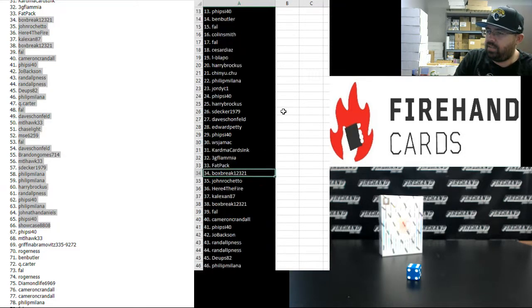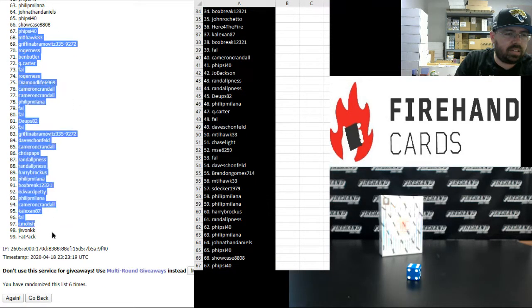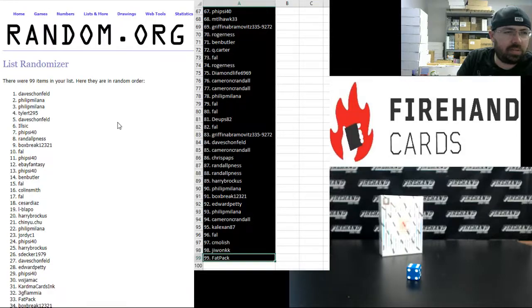From 34 to 67, got box break to buy side 40. I'm going to highlight 67 and 99 over here. And 67 to 99, buy side 40 to Fat Pack. I'm going to highlight 1 to 33 over here.